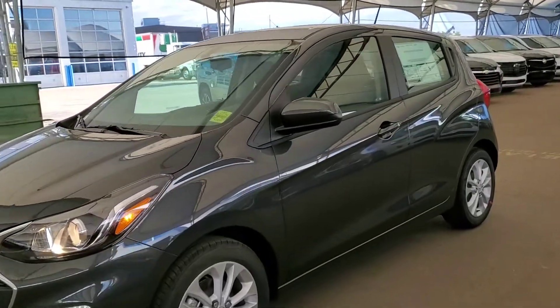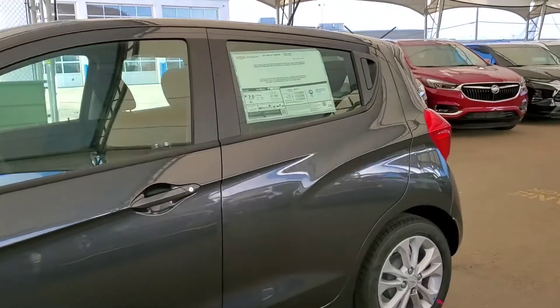Welcome to Davis Chevrolet. This is a brand new 2021 Chevy Spark LT in gray.